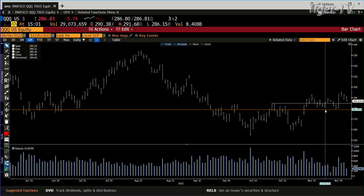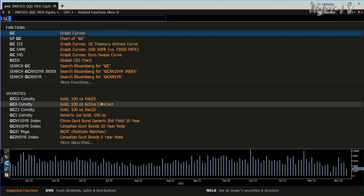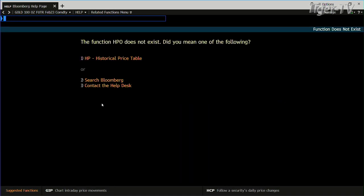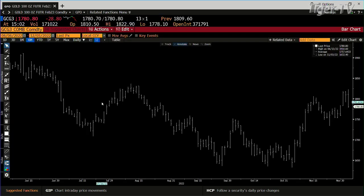We're pulling back on light volume. What I would be doing is getting a list of stocks that you want to buy. Light volume on a pullback like this would make sense. We had the expansion up, and the bottom line is you pull back into strength with light volume — that's a buy.